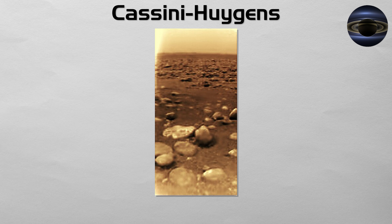In late 2004, Cassini released the ESA-built Huygens probe, which parachuted through Titan's thick atmosphere and landed in January 2005 — the first landing ever accomplished in the outer solar system — returning images from a floodplain damp with liquid methane.